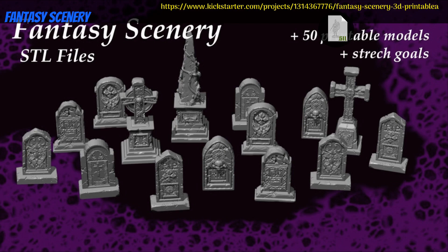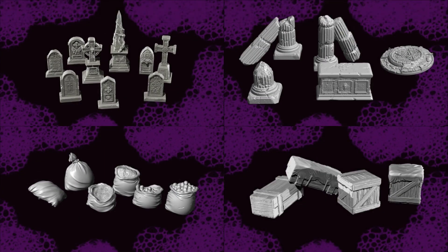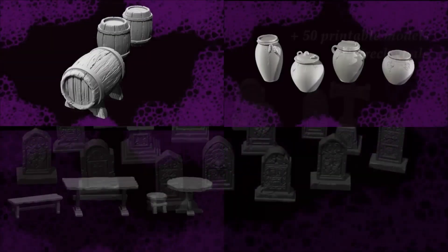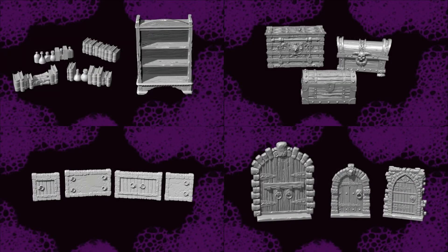Fantasy Scenery, Printable terrain by Silo Models of Spain — their 2nd Kickstarter campaign. This set includes a variety of scattered terrain and building bits, like tombstones, crates, bookshelves, doors and more. You can get the whole set, and you can also get a commercial license. This campaign ends on June 29th, with rewards expected in July.